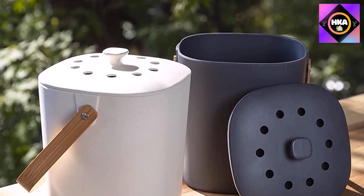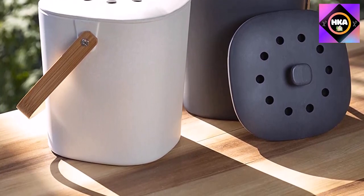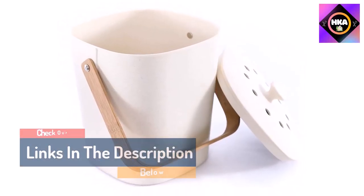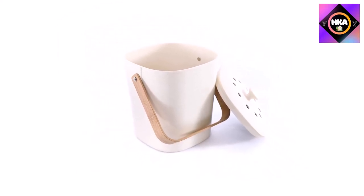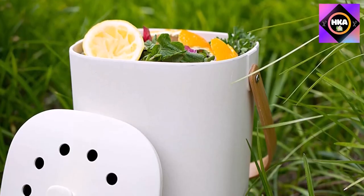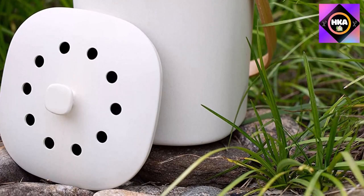It's super functional too — the slim bamboo handle allows you to easily carry it to your yard or garden. Once full, you'll appreciate the charcoal filter in the lid that helps keep odors at bay. The composter is also dishwasher safe, making it exceptionally easy to clean. Note that the filter should be replaced every 60 to 90 days, so anticipate that added expense.